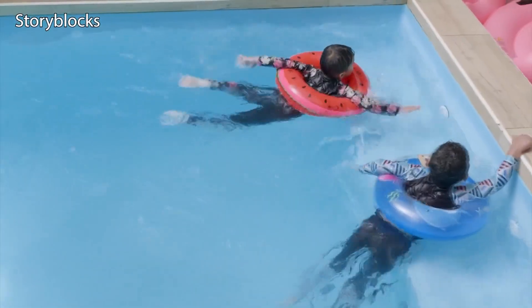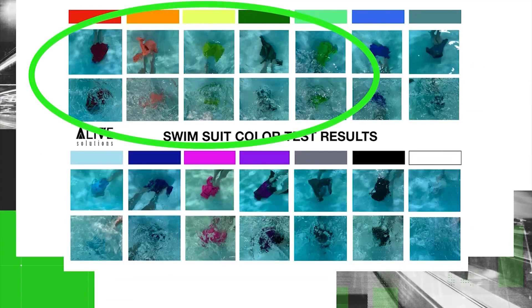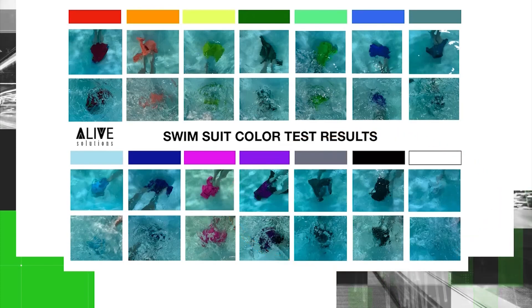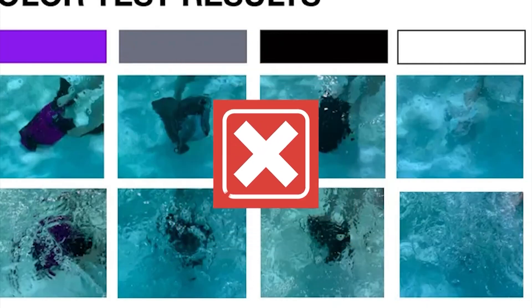The Alive Solutions color test shows some examples in this series of photos. Fabric colors such as bright reds, pinks, blues, and greens show up better when compared to fabrics such as light blue, light gray, black, and white. As you can see, the colors white and light blue basically disappear when underwater.